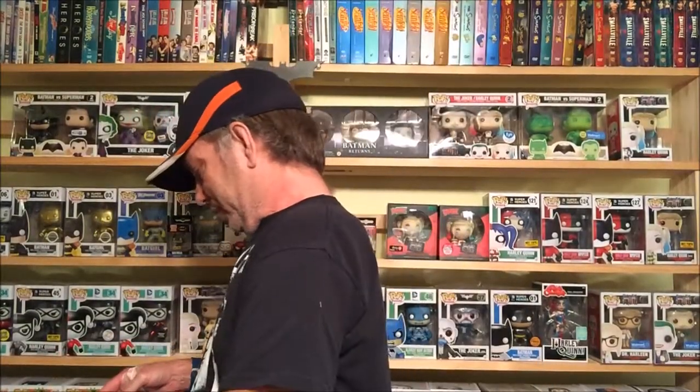Hey everyone, this is Daryl, aka the D, from the Simply Incredible Podcast. I have a mail call from Wild Card Toys — got a big old box here. Let me find my trusty knife, bust this open, and see what's inside. I kind of know what's in here because I ordered a couple of things from them, so let's see if all of it came or just part of it.